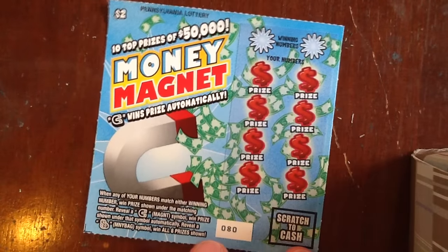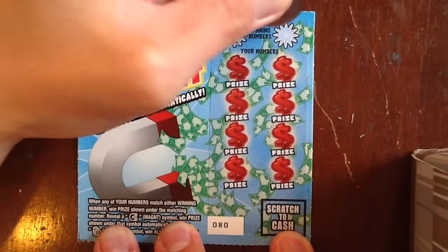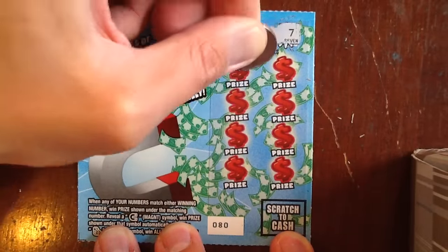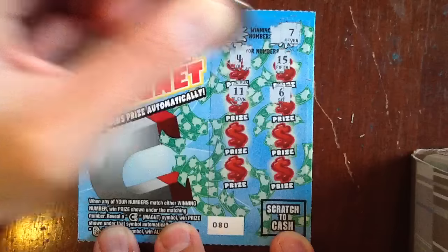We are looking for a magnet symbol or a money bag to win all. I've never gotten one of those, so that'll be cool to see. Winning numbers are 3 and 7, 4, 15, 11, 6.